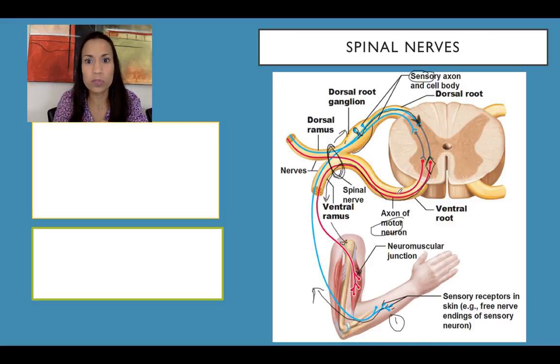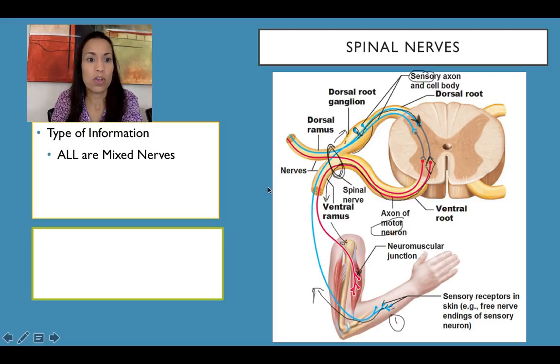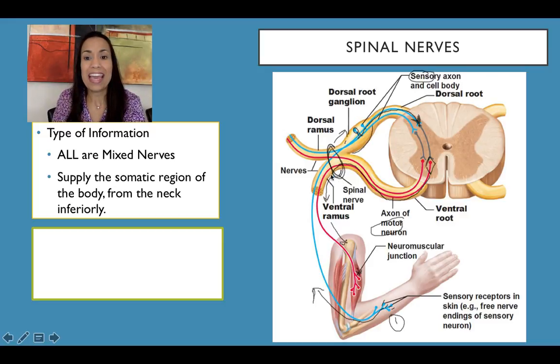Medial to the intervertebral foramen is where we find the roots. The dorsal roots contain only sensory fibers; the ventral root contains only motor fibers. Lateral to that, they merge together to form a nerve — a bundle of all these axons containing both sensory and motor axons. So all spinal nerves, unlike cranial nerves, are mixed nerves. All of them contain sensory and motor information, supplying all the somatic region of the posterior and anterior parts of the body below the neck.